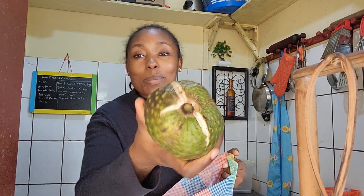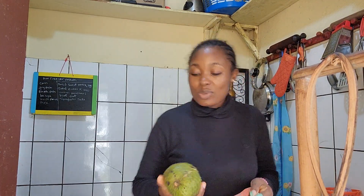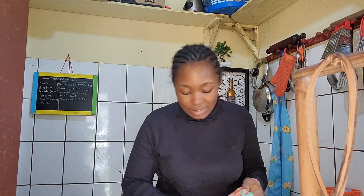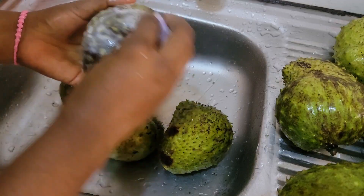It is native to the tropical regions of the Americas and Caribbean, and also very common in a lot of African countries. Due to its antioxidant, anti-inflammatory, and hypoglycemic properties,